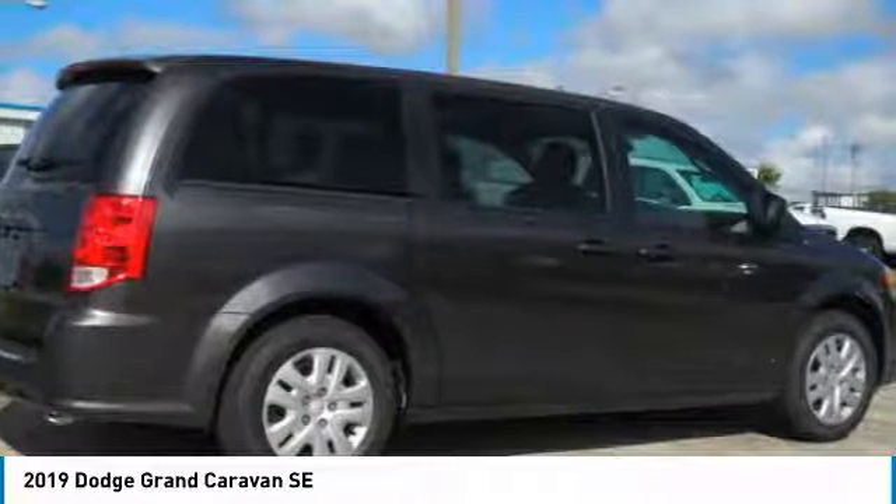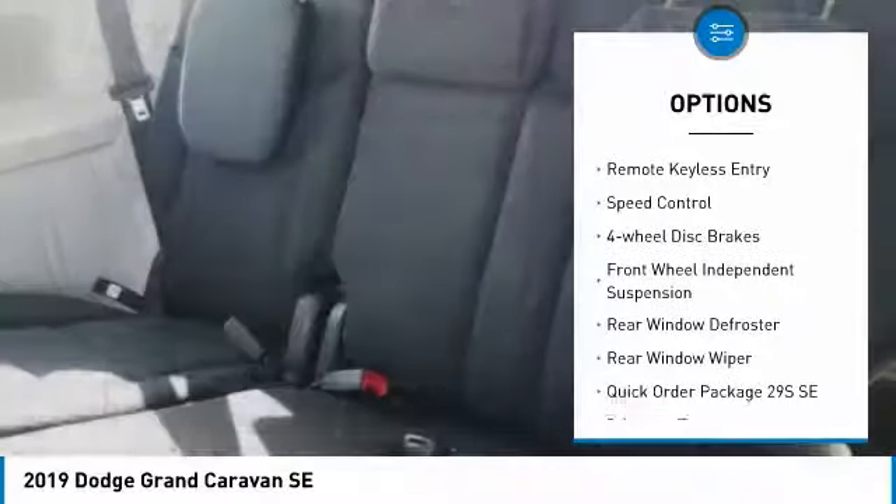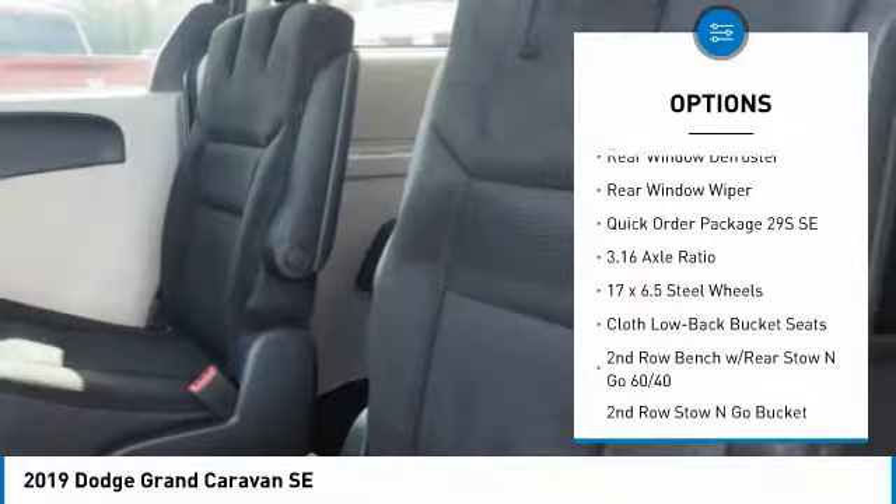Here are some of this vehicle's great options: touring suspension, electronic stability control, brake assist, traction control, remote keyless entry, and speed control.